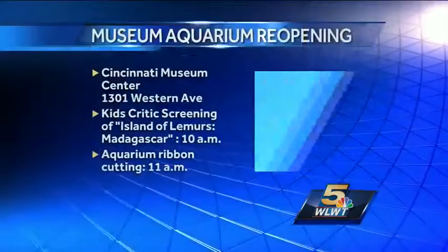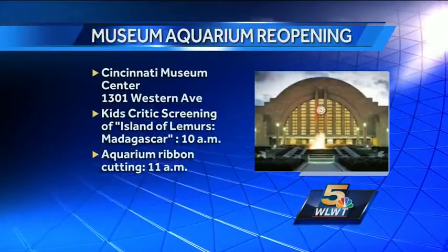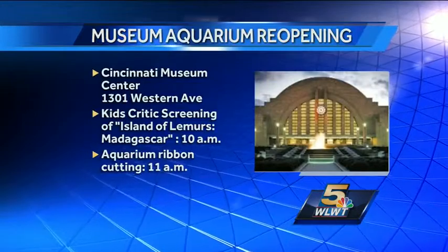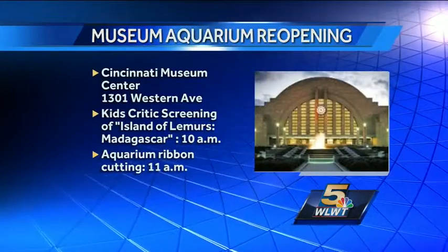The kids critic screening of Island of Lemurs begins at 10 o'clock today. The ribbon-cutting for the aquarium in the Duke Energy Center's Children's Museum will begin at 11. Thanks so much for coming in to talk to us about it, Cody. Thanks for having me — I appreciate you.